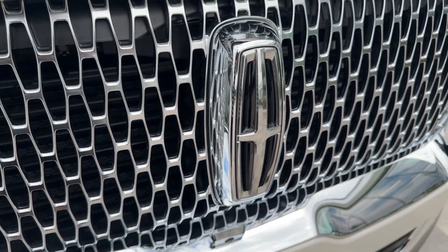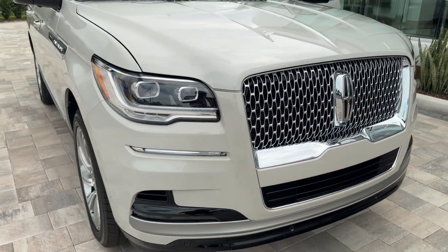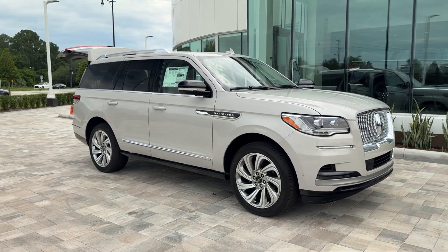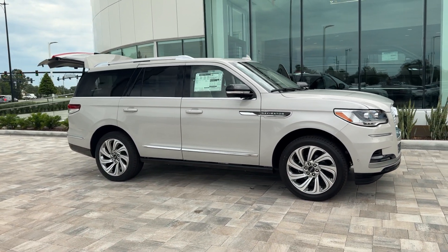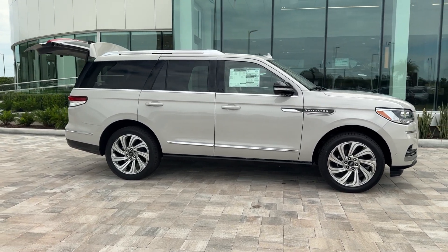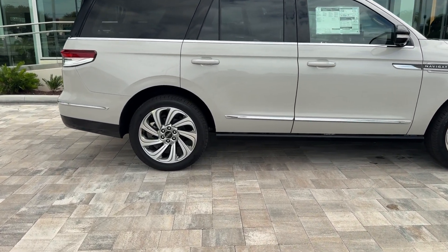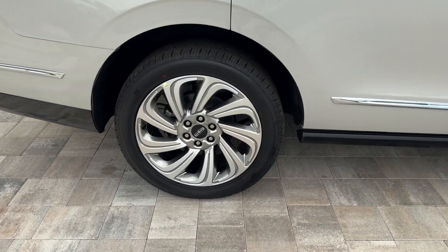Enjoy the view of this 2024 Lincoln Navigator. Here's a bold and beautiful Navigator, the full-size luxury SUV that features modern styling, multiple driving modes, three-row seating, expansive interior space, meticulous craftsmanship, and the technology you need for safety and connectivity.